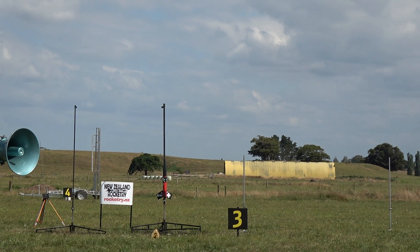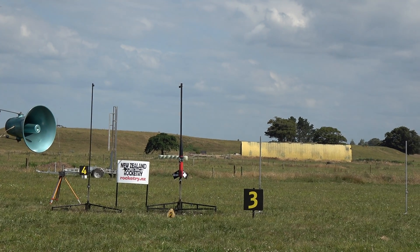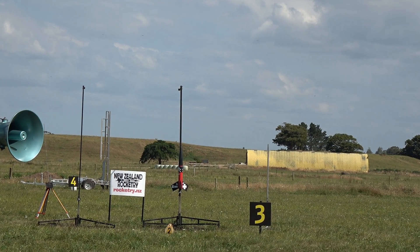I want to fly the rocket. It's going to be good, it's going to be loud.